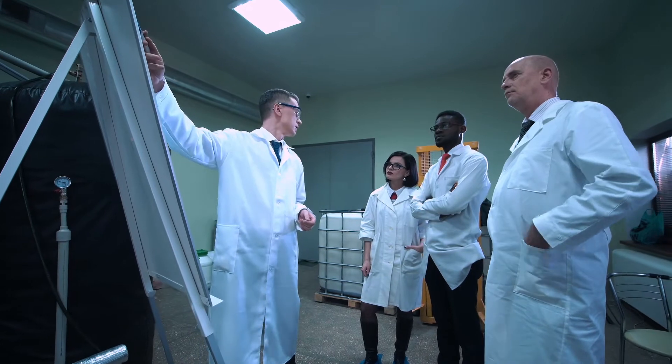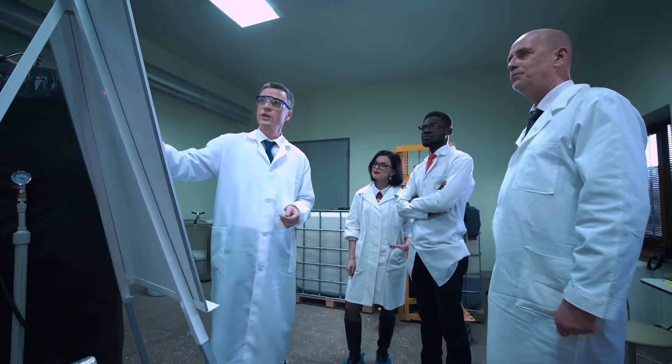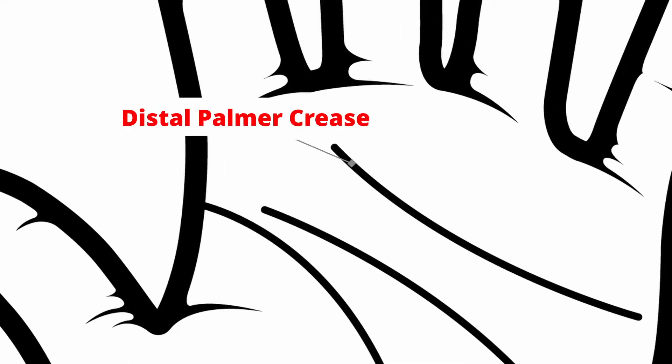Scientists have studied these seemingly random lines on our palms and created multiple classification systems for the creases. On your palm, you'll see three deep and prominent creases.